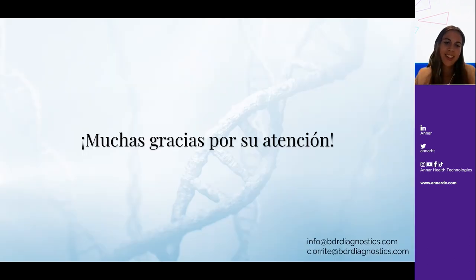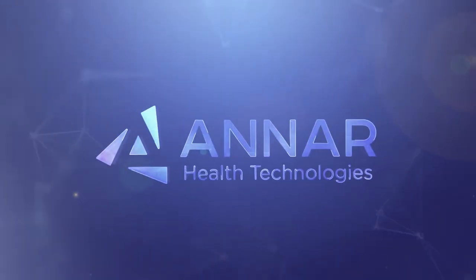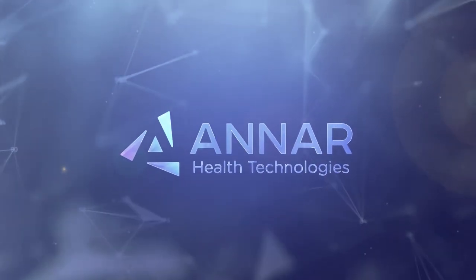Muchas gracias por su atención. Esto es Anar Health Technologies, innovación que transforma.